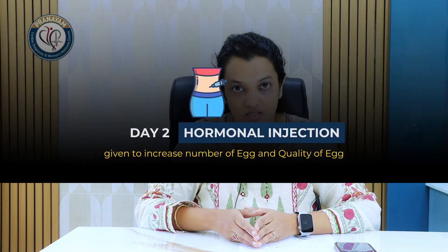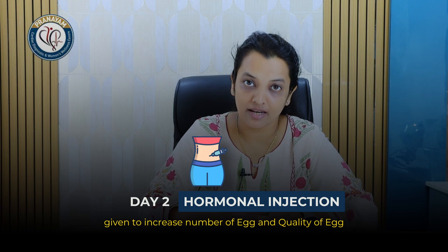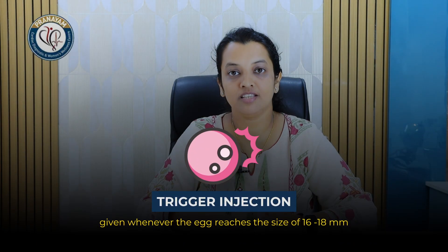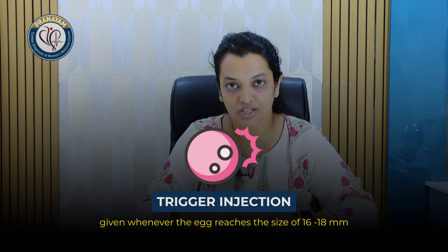In this, we call the woman on day 2 of her periods and we start her on injections, which are some hormonal injections which help to increase the number of eggs and the quality of eggs. These injections are given for almost 8-10 days and whenever the ovum or the egg reaches a size of 16-18 mm, again a trigger injection is given.